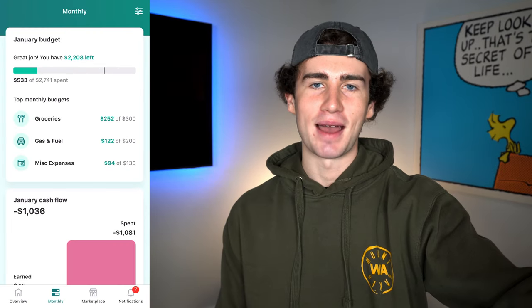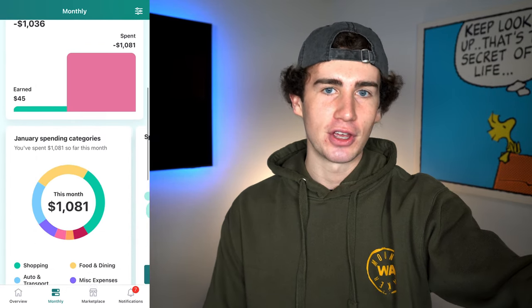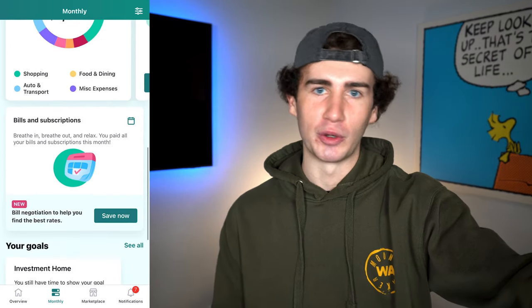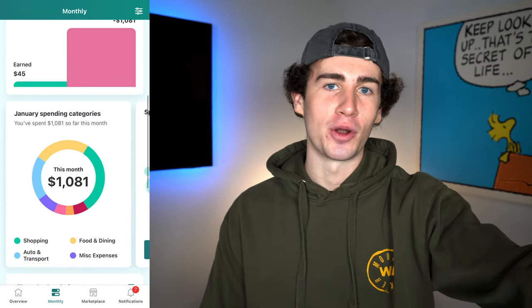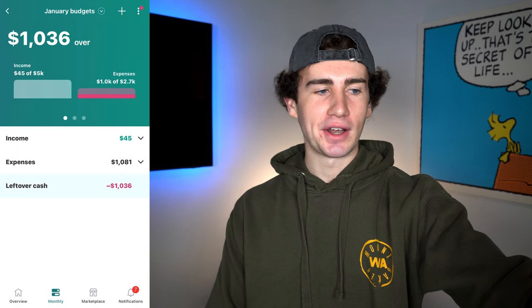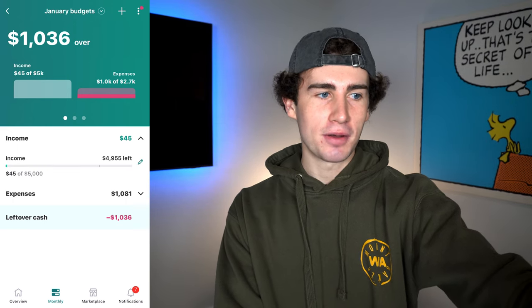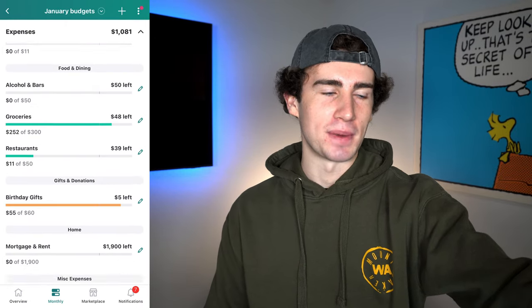Jumping over to the monthly tab, this is where you'll go to create and manage your budget, see upcoming bills and subscriptions, track progress toward your saving goals, as well as see your money trends and insights. I've set up an example budget for January — I've entered my expected income and created budget categories for each of the expenses I expect to have this month. One of my favorite features about Mint is how personalized you can get with the customized budgeting experience.